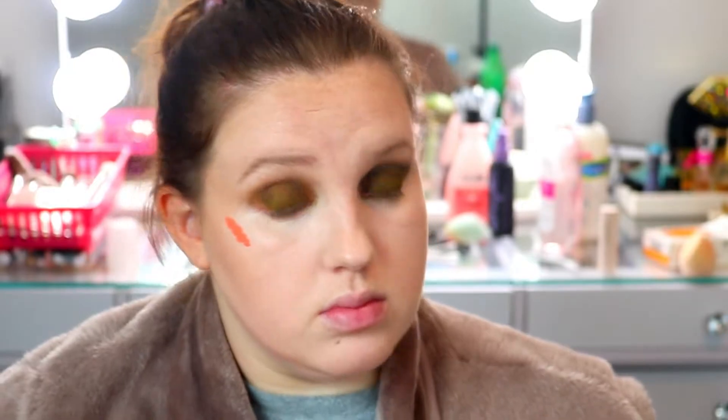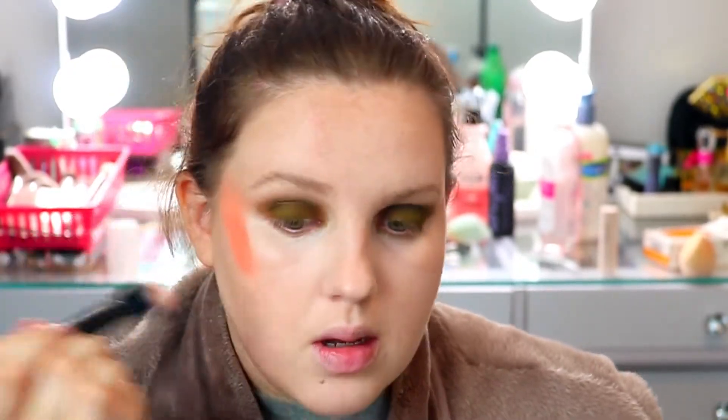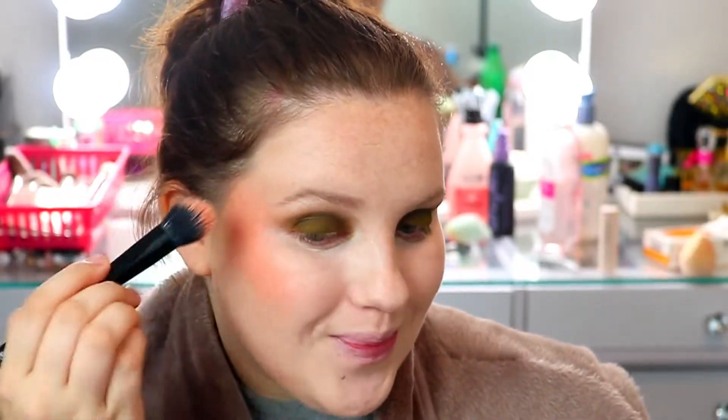The last cream product is this Rare Beauty blush in the shade Peace. I'm just going to add a little bit, doing one cheek at a time. I've used this before but I don't remember it being that pigmented or that orange. I really love her blushes — they're just so beautiful.